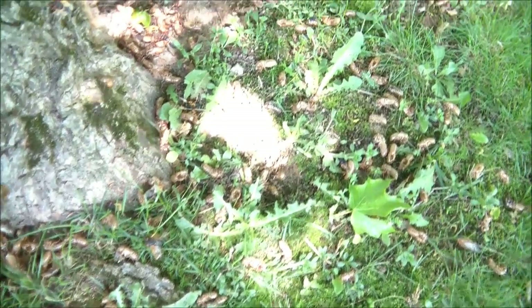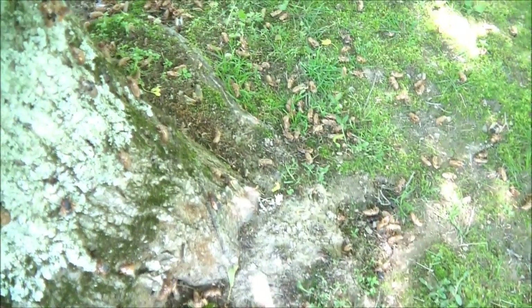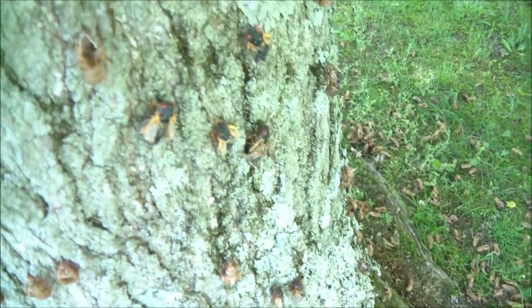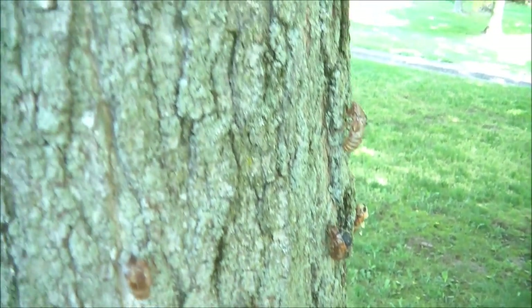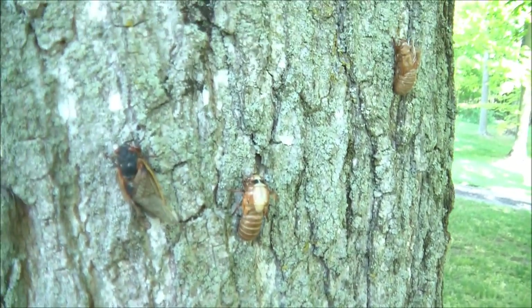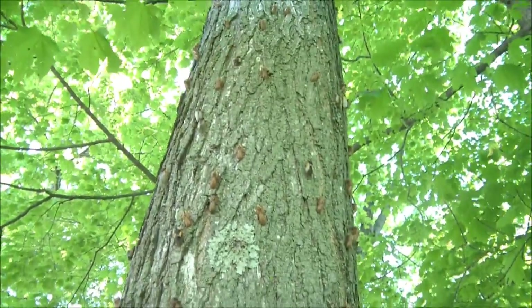You can see around the base of the tree all the shells that they shed as they climb and emerge from larva to adult. They literally rain down from the trees.